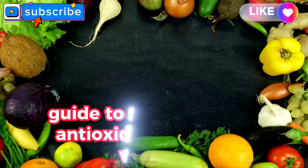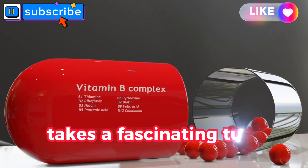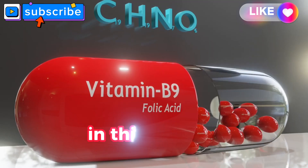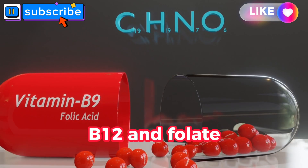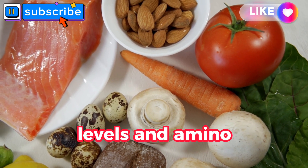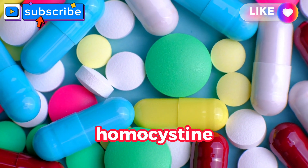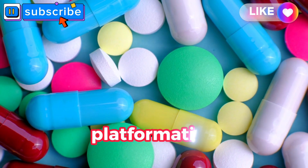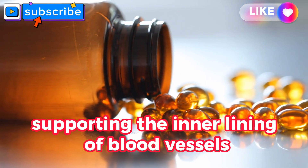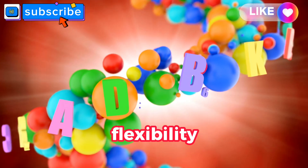B vitamins: the arterial support system. Our journey takes a fascinating turn as we explore the B vitamin family, often underestimated but instrumental in maintaining the health of our arteries. We uncover the collective power of B6, B12, and folate as the arterial support system. These B vitamins play a crucial role in regulating homocysteine levels — an amino acid linked to increased cardiovascular risk. B vitamins convert homocysteine into essential molecules, reducing the potential for arterial plaque formation, and also contribute to endothelial function, supporting the inner lining of blood vessels.